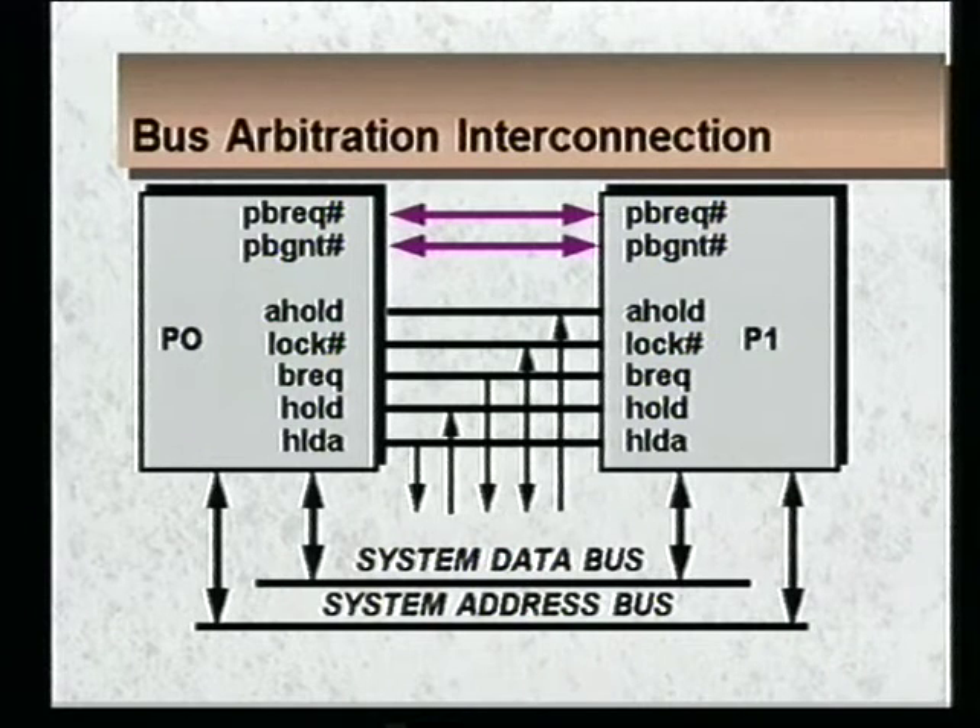That's how we deal with bus arbitration. The next foil shows a pictorial of the bus arbitration interconnection. At the top there are two red lines — that's the private interface. Those two pins, PB request and PB grant, are used to switch between LRM and MRM so the two processors determine who has the bus. The rest of the connections are the standard Pentium bus connections going to both processors — the system is hooked up exactly the same way as before, just with signals going to two processors rather than one. This allows total unified appearance to the system bus.